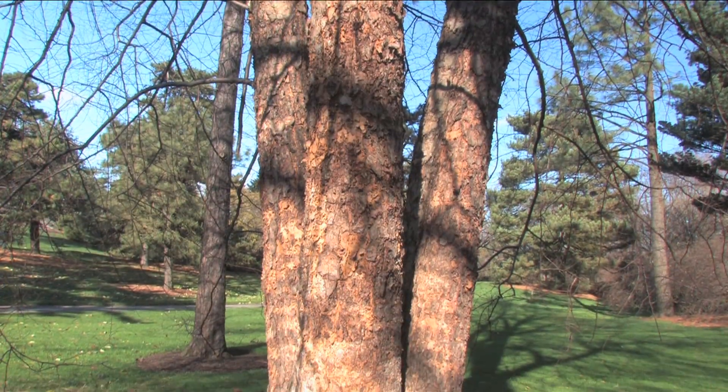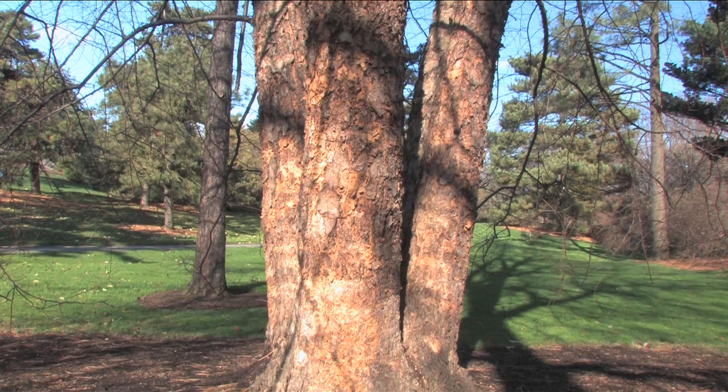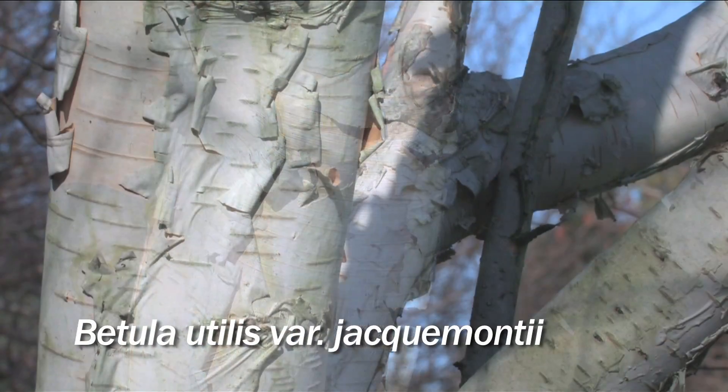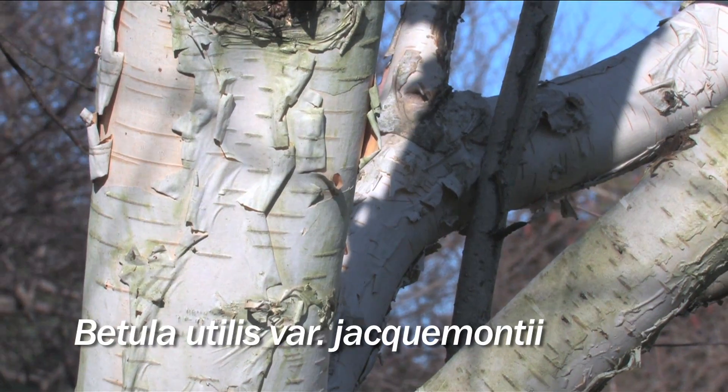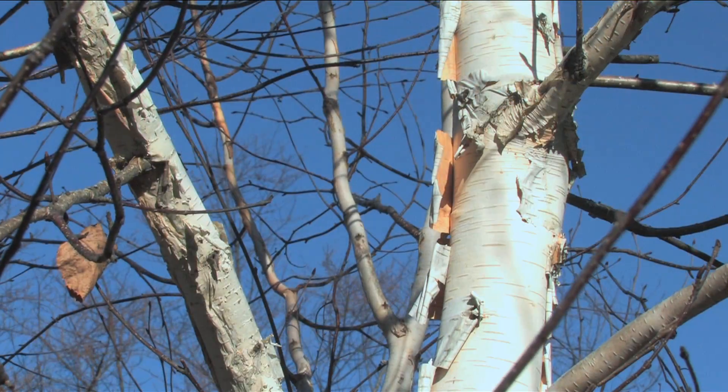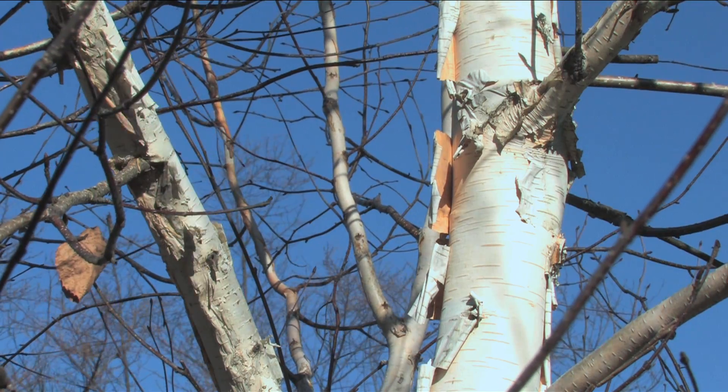The last birch is Betula utilis variety Jackmontii, and you can see with age that the white, paper-like bark begins to peel apart to reveal beautiful textures.